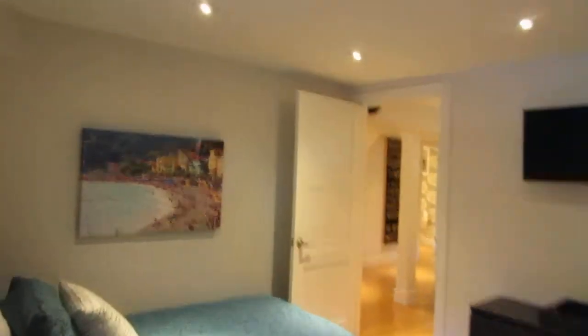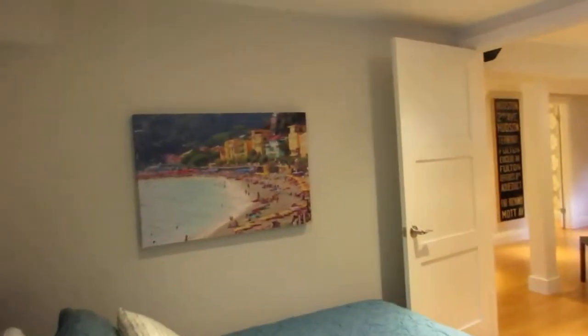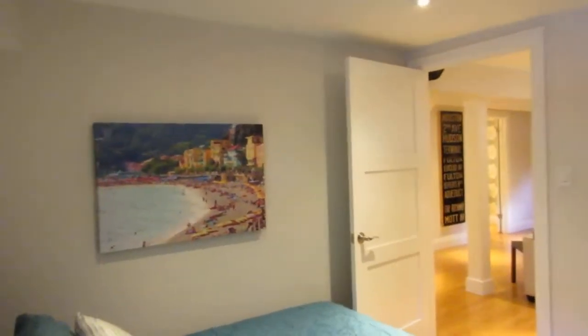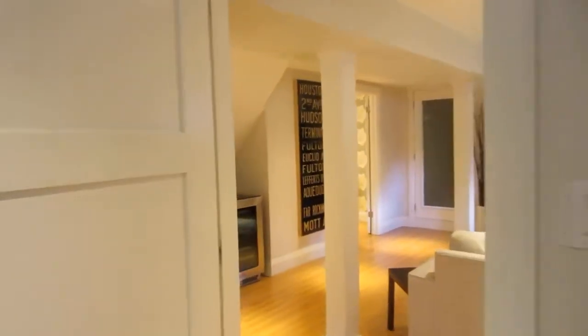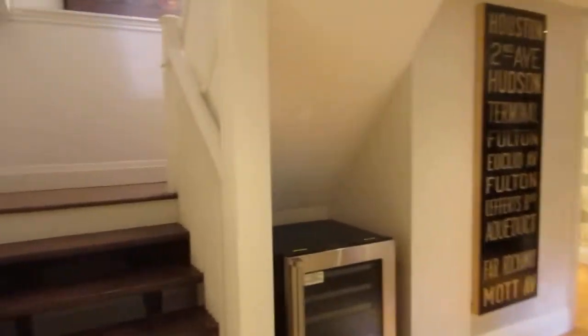This is super, I would love it myself. And it actually has its own separate entrance too. If you had older kids or in-laws, or you're renting it out or what have you, you can have that separate entrance as well.